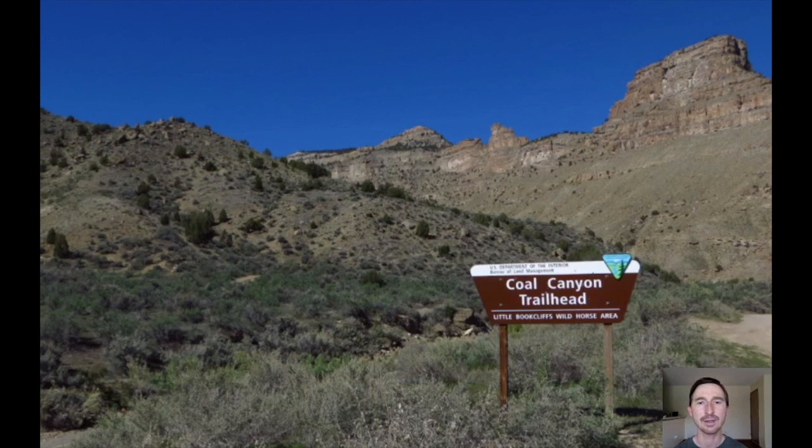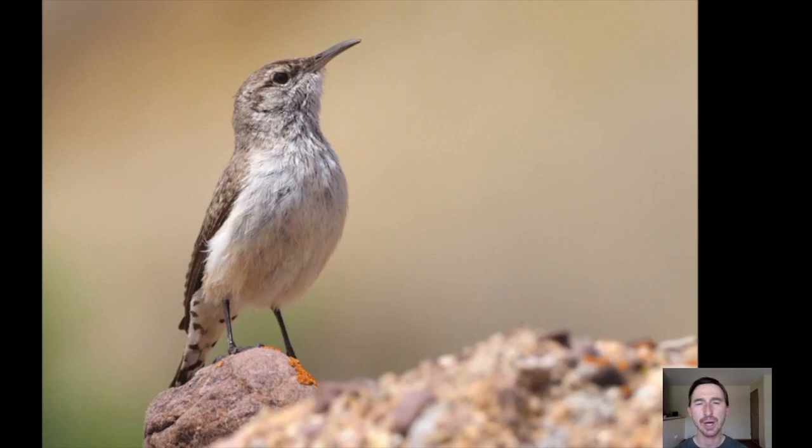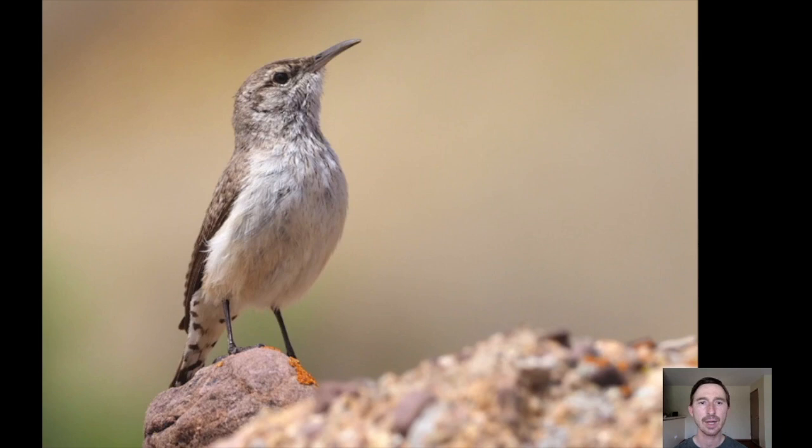Then we spend some time in Coal Canyon — a really interesting area where we can often see mustangs or wild horses. We have good chances of catching up with rock wrens here, which are surprisingly not that common in that part of Colorado. We also look for the non-native chukar — native to the Himalayas and other parts of Asia, introduced to western North America, and doing quite well in these rocky canyons. Some years they're fairly easy to find; other years very difficult, as they like to hide up among the boulders on steeper slopes. But with luck we may end up with views of this quite large bird — a lot larger than our native quail.